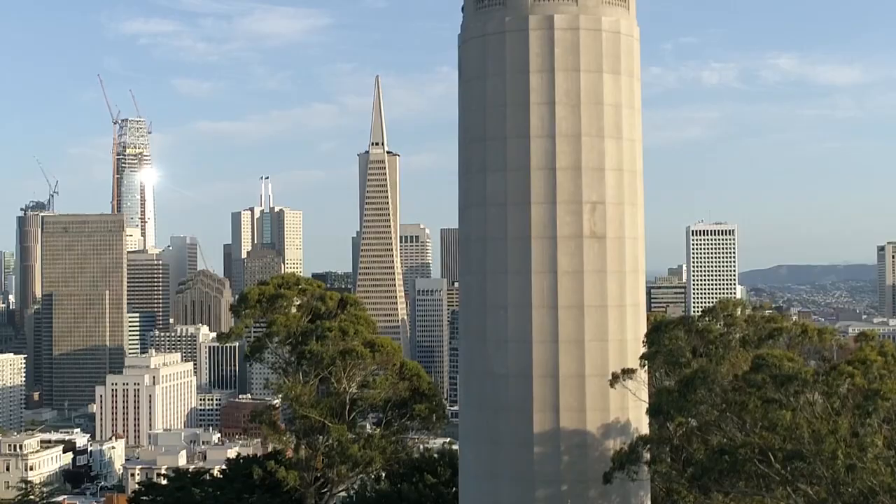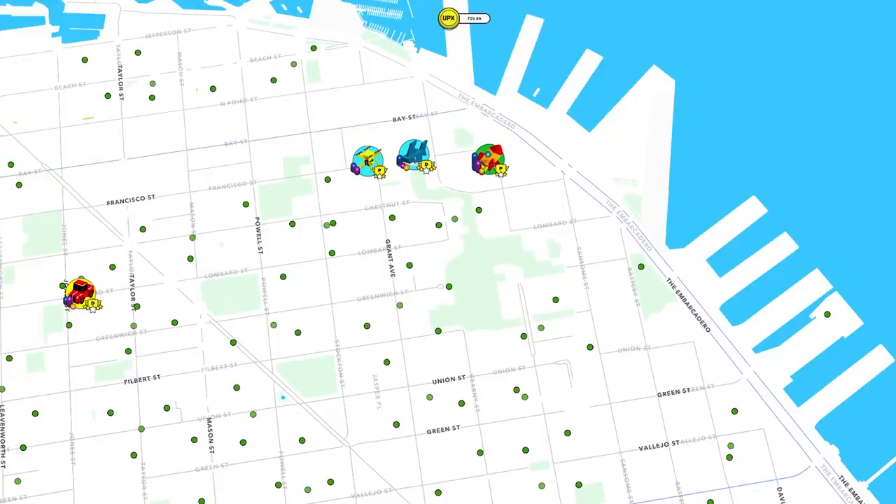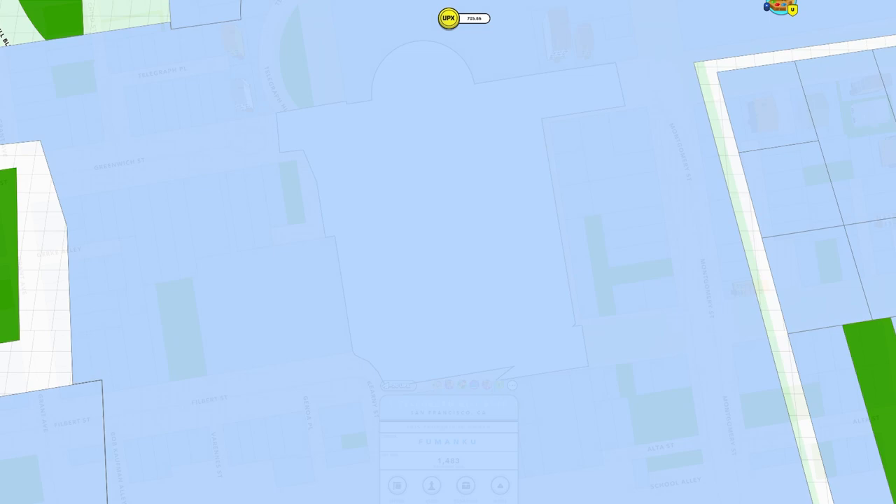First up, over in San Francisco, we had the Coit Tower auction. One of the most classic structures in San Francisco went up for auction — Coit Tower. This was a reverse auction, and the winner was Fu Man Koo, who minted the legendary San Francisco landmark for 23 million UPX.